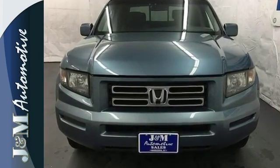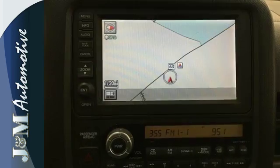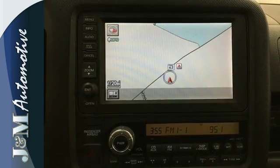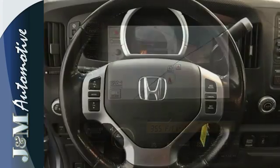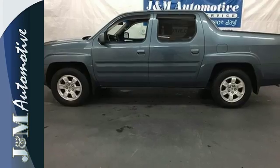With its sporty driving dynamics, versatile and comfortable interior, innovative cargo features, and dent resistant composite bed, this Ridgeline is a solid truck with a smooth ride and the unsurpassed Honda reliability.